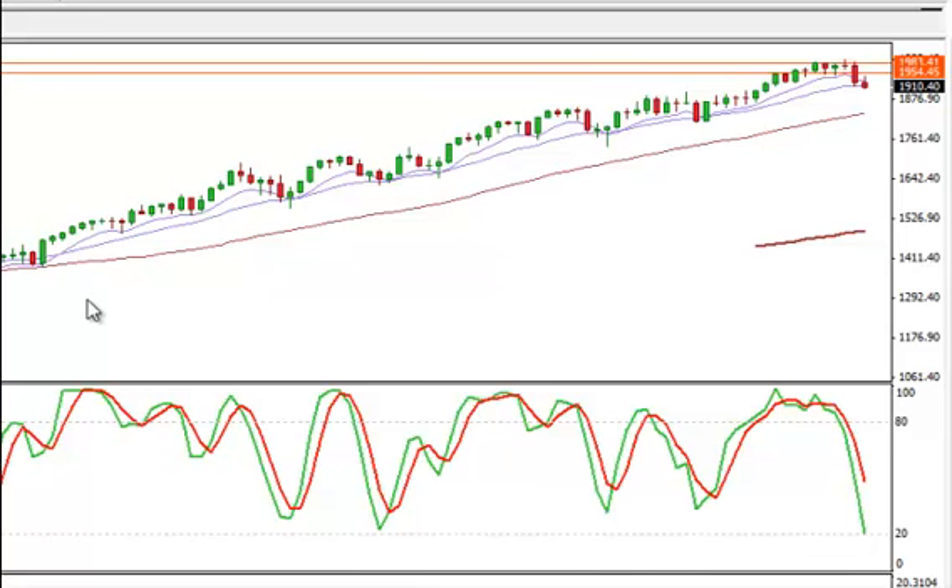You can see here on the SPX 500 weekly, we've just always hugged this 20 — came down, hugged the 20, hugged the 20. Just continuous, hugged the 5 and the 10, 20. Maybe break below it just a little bit like we did here, and then pop right back up.